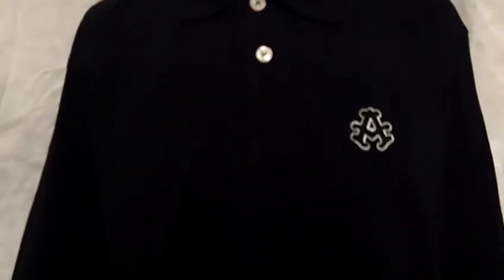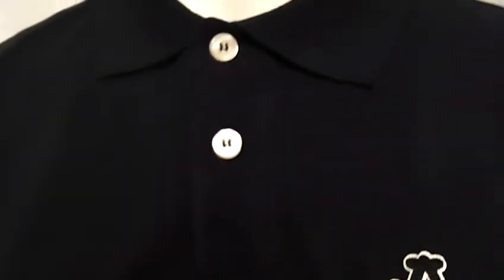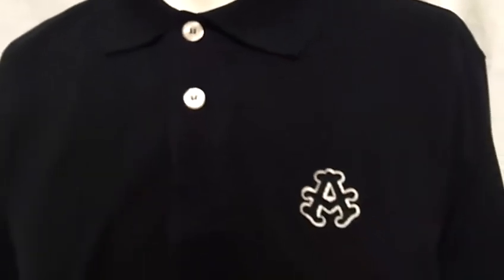The color of this item is black. It's a short sleeved shirt. It has two buttons with a nice collar. It has an A on the left hand side. It's trimmed in white.